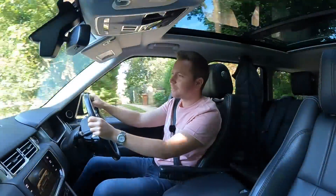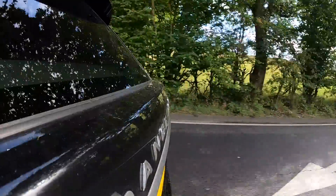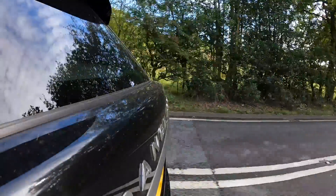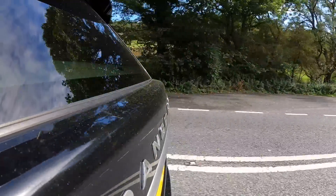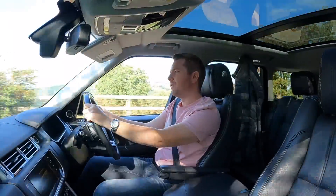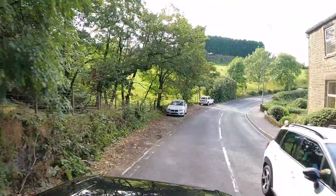Let's work out the rough fuel cost for 20,000 miles. Based on an average of 28 miles per gallon: 20,000 divided by 28 is 714 gallons of fuel used. The average cost of a gallon of fuel is about £6.35, so that gives us a rough total fuel cost for 20,000 miles of £4,533.